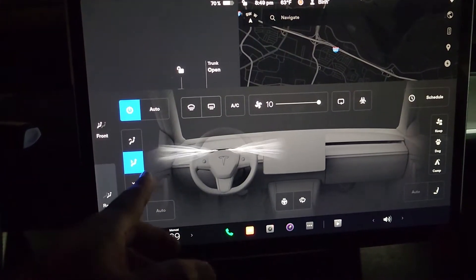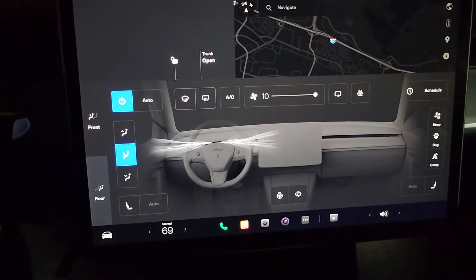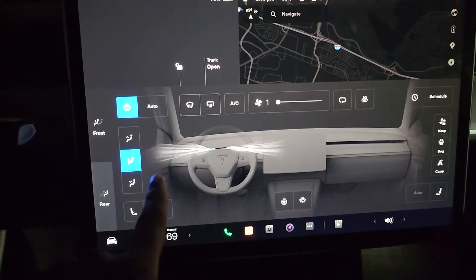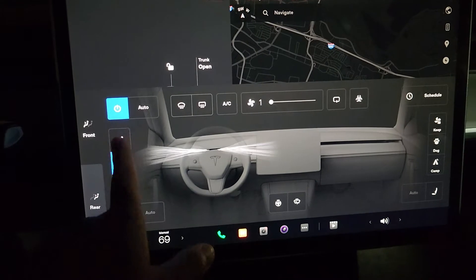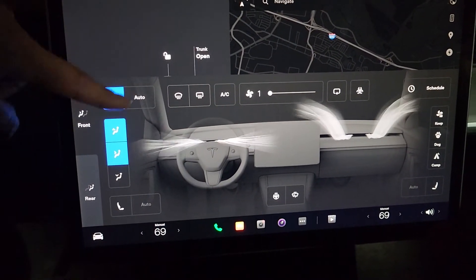If I press it twice, you can see the menu. Here you can see it's only blowing through one vent. It's set to 10. Let me actually lower it so you guys can hear me. As you can see, it's only going to the driver.